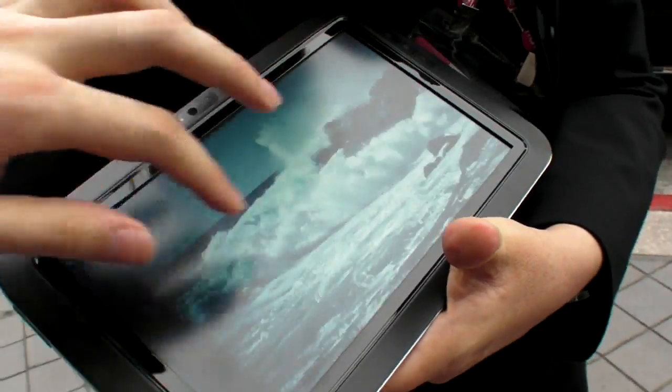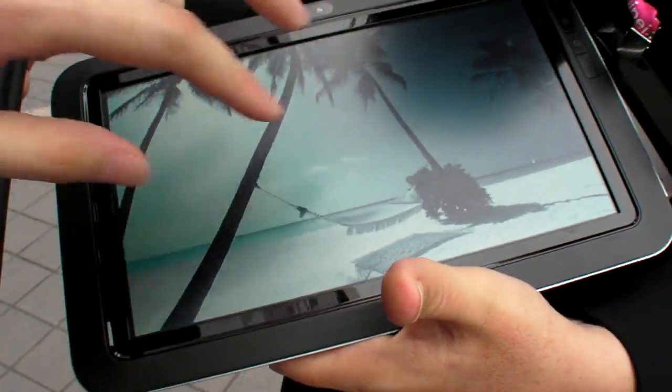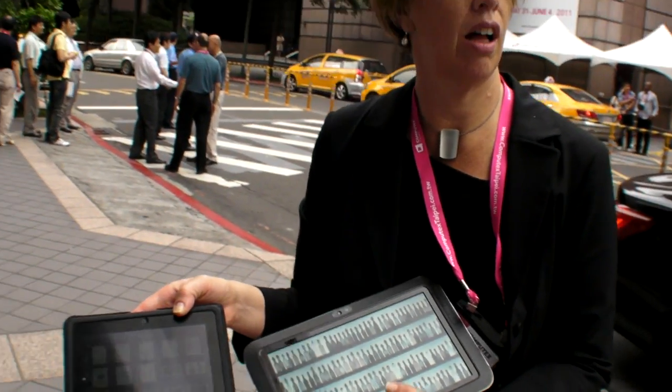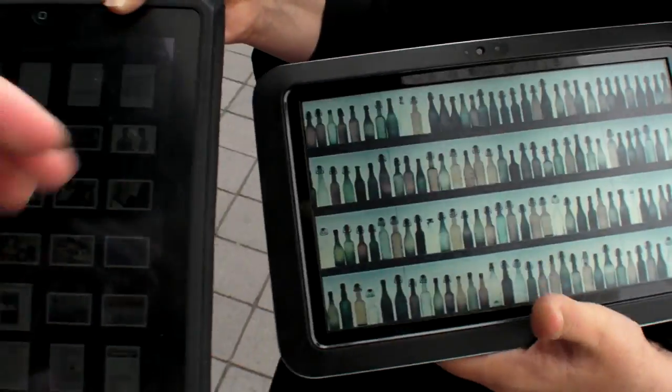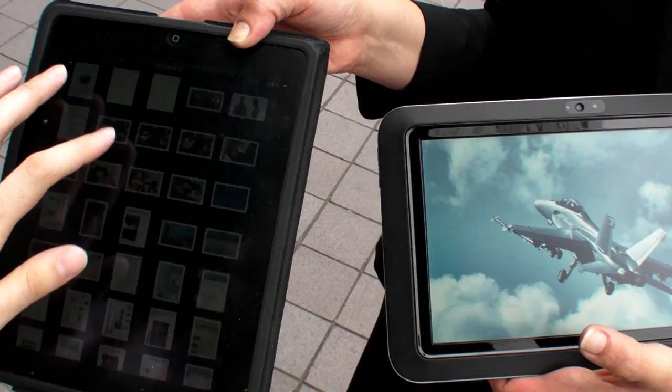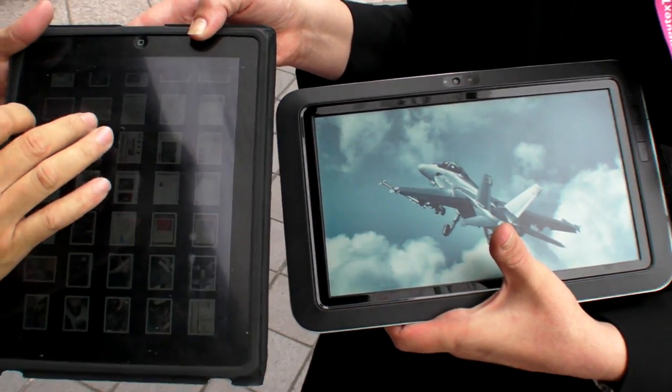This screen is not capacitive — it's using IR touch technology. But we also have projected capacitance, and we've really worked on integrating great touch solutions.